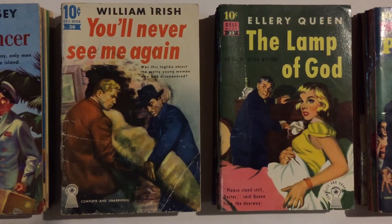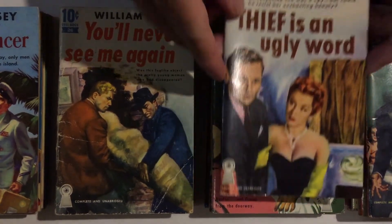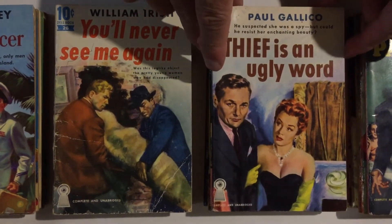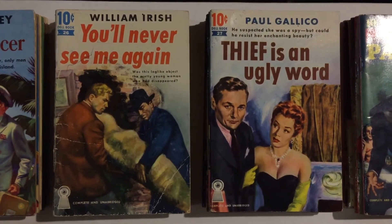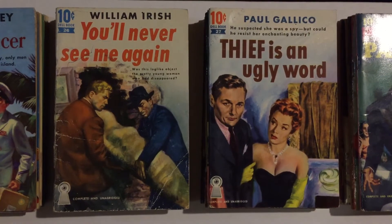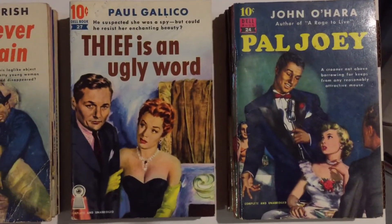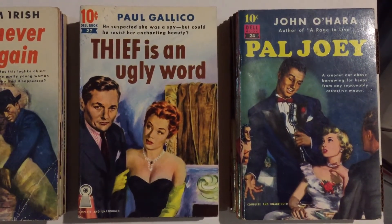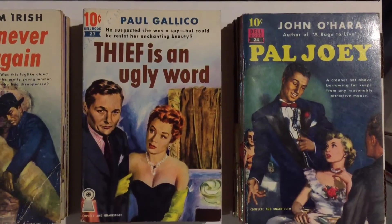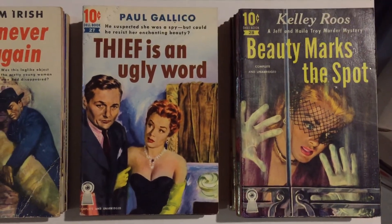Number 27 is Paul Gallico's Thief is an Ugly Word — nice cover art, it's a crime spy novel. Number 28 is Kelly Ruse's Beauty Marks the Spot, a Jeff and Haila Troy murder mystery, with cover art by Raphael DeSoto, who did some nice covers in the series.